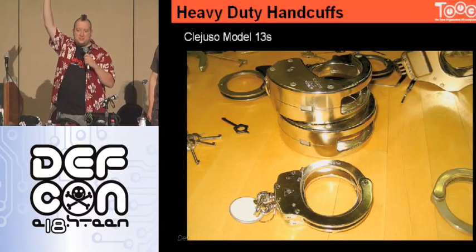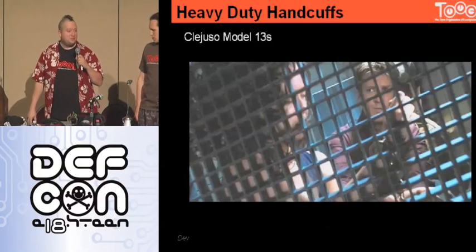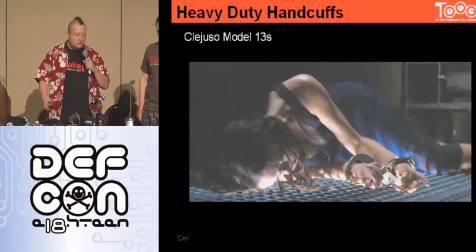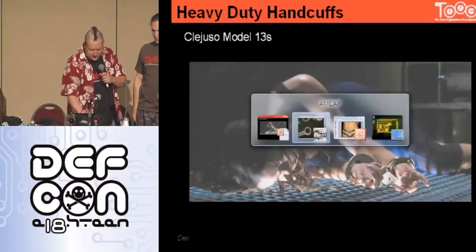Many of you have seen these cuffs as well—how many people have ever watched Firefly or seen Serenity? When River goes nuts from the Odie Bar commercial, these are the cuffs they lock her up with on the ship. So you've all seen Kleuso Model 13s before. What you've probably never seen is that same kind of shimming trick—you can do that on these.